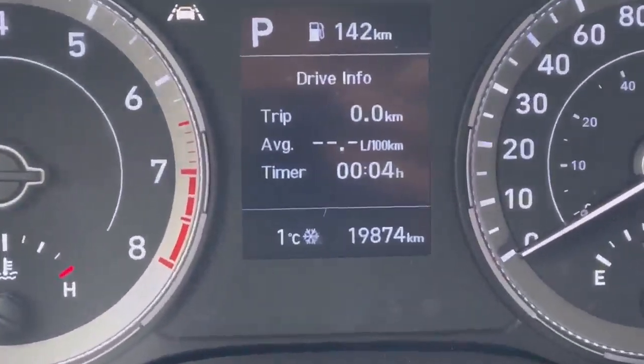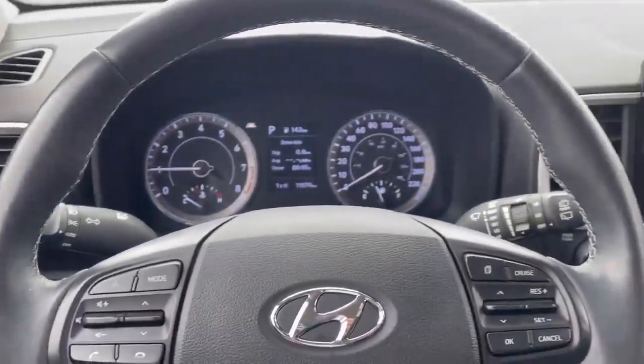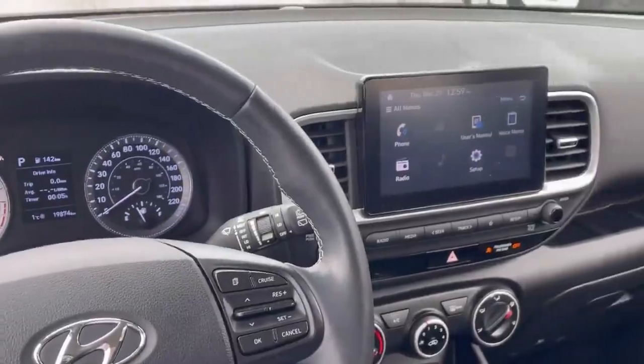The mileage on the vehicle is only 19,800 kilometers. The 2022 Venue is available — give us a call to book an appointment to have a look or have a test drive. Thank you.